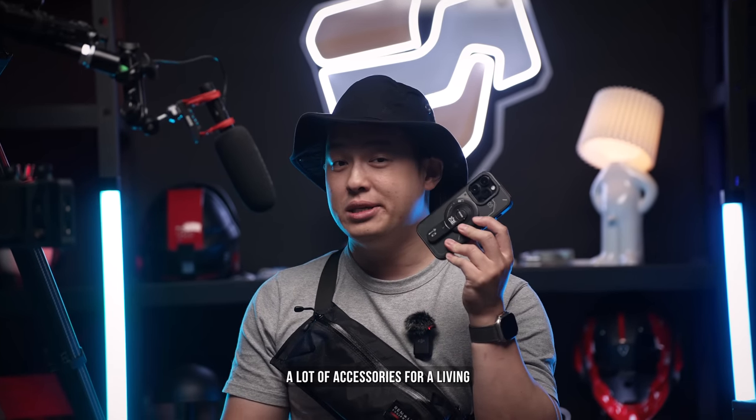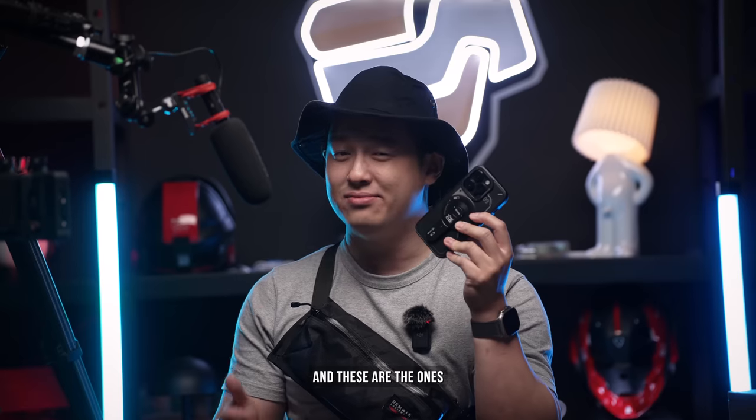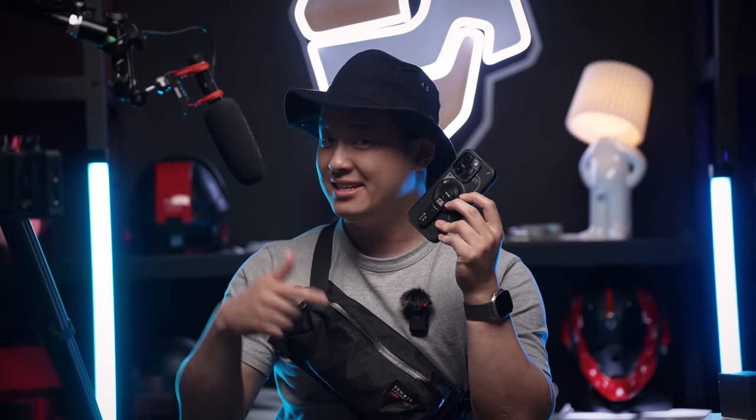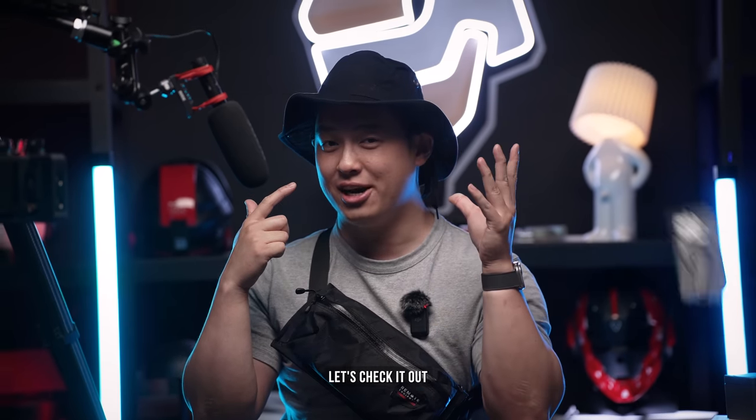I've tested a lot of accessories for a living and these are the ones I personally use on a daily basis, the hat included. So let's check it out.